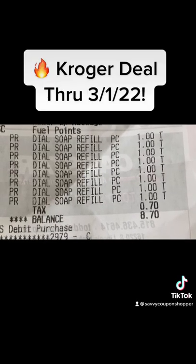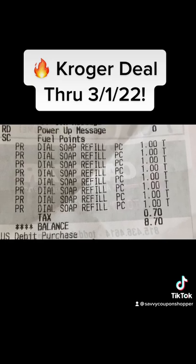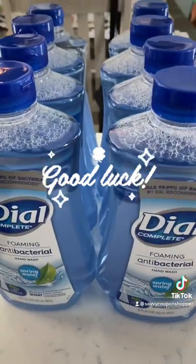You can see per my receipt here that I grabbed eight bottles for just a dollar each — with tax, out the door $8.70. Huge savings. Definitely let me know if you guys score this deal at Kroger, and good luck.